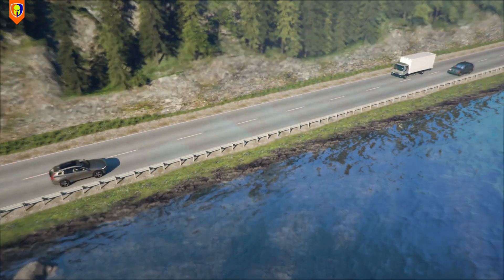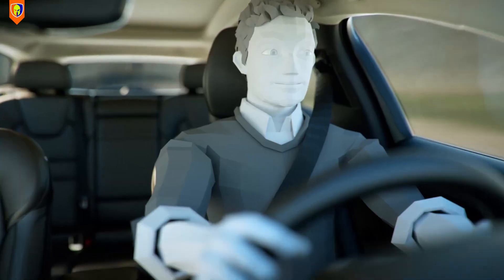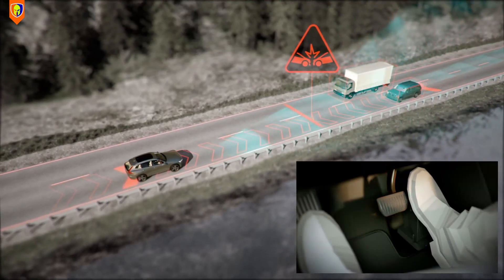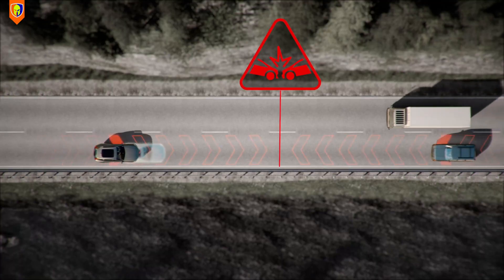Oncoming mitigation by braking is another unique Volvo feature introduced in 2018. The system can help apply the brakes for an oncoming vehicle in your lane. If an oncoming vehicle veers into your lane and a collision is unavoidable, the system can help reduce your vehicle's speed to try to mitigate the force of the collision.